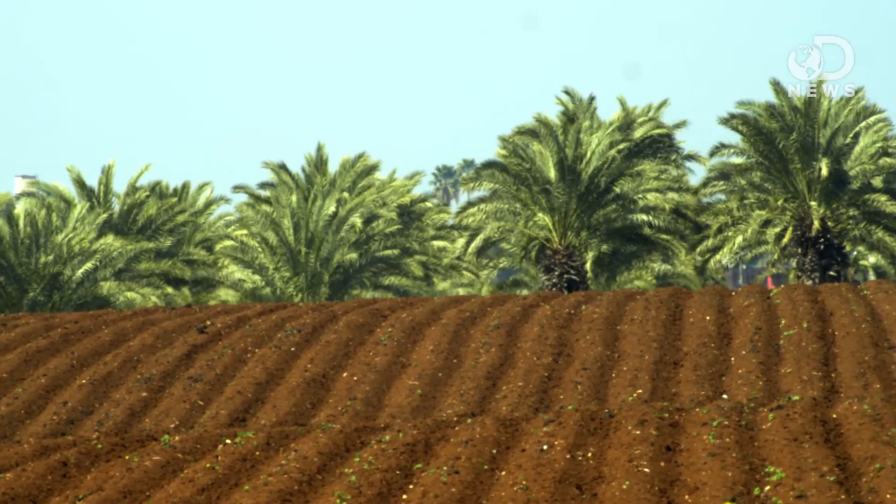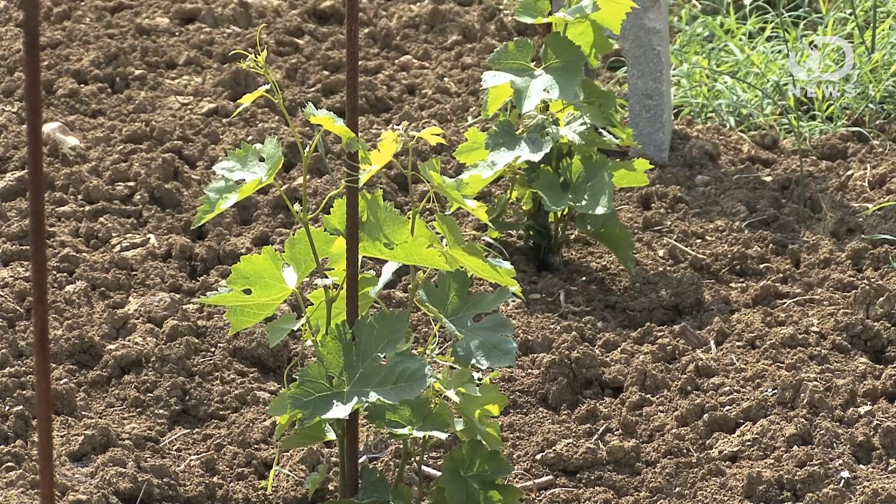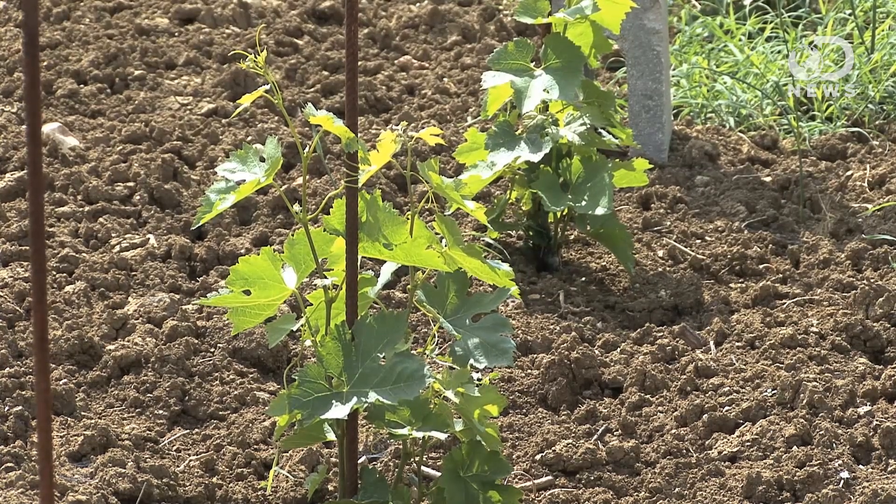Soil needs a lot more than water to grow a plant. Soil on Earth contains living and dead organisms, including bacteria and plant matter, rocks and minerals, and nutrients like nitrogen. It takes more than 500 years to form an inch of topsoil on Earth.